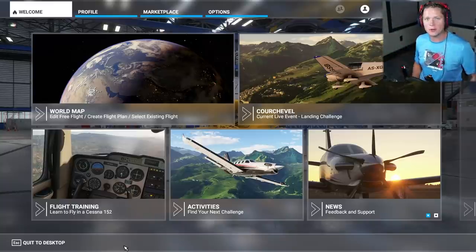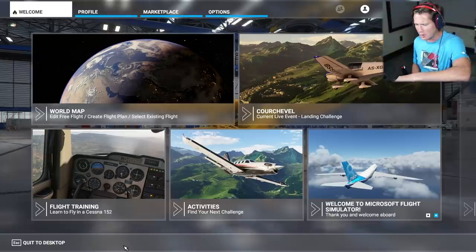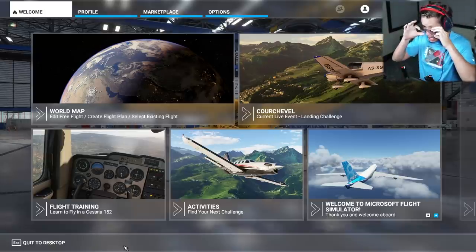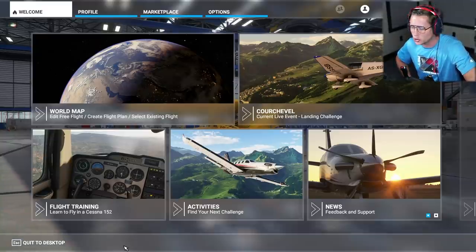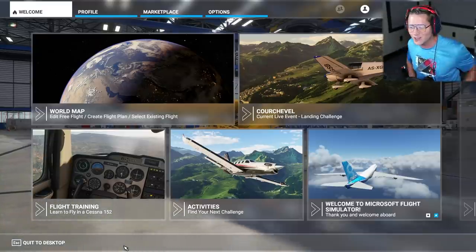What's up guys and welcome back to another episode of Microsoft Flight. No, that's not right. Hello everyone, this is your captain speaking. Welcome back to yet another journey here on T. Martin Airlines.